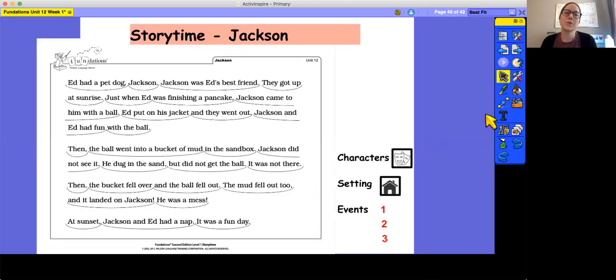Now today we have a new story. The story is called Jackson. Today we're going to practice reading it together. We'll look for the characters, the setting, and the events, and then we'll read it again. Go ahead and follow along with me. If you want to try it by yourself first, you can pause. But definitely take time to read it on your own as well.